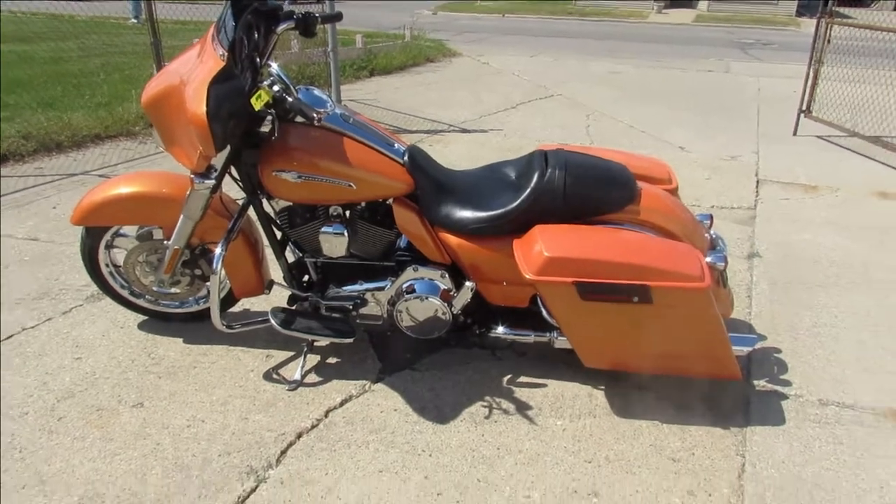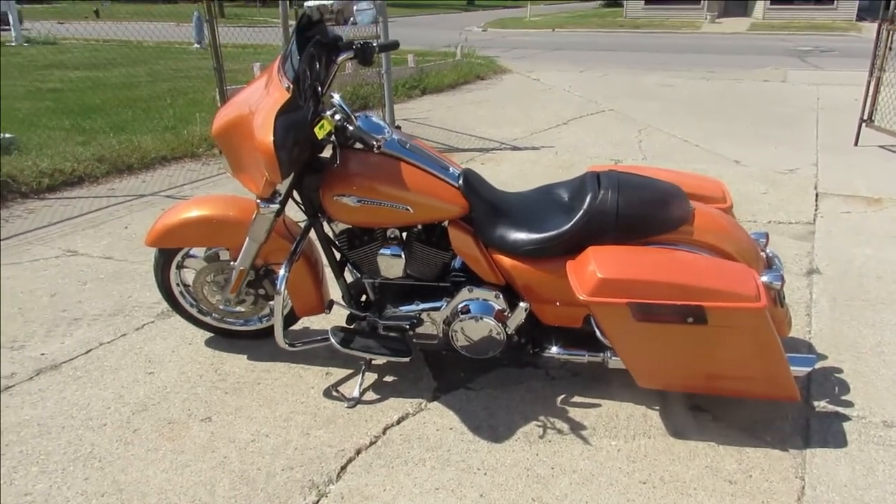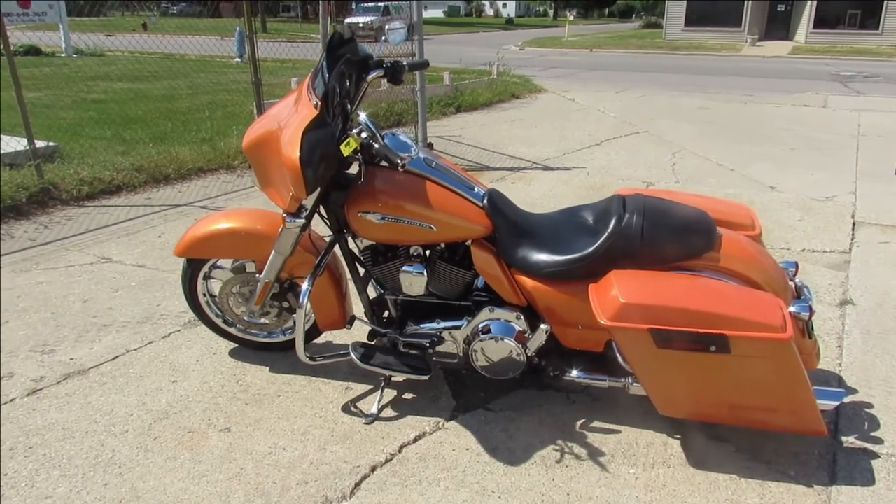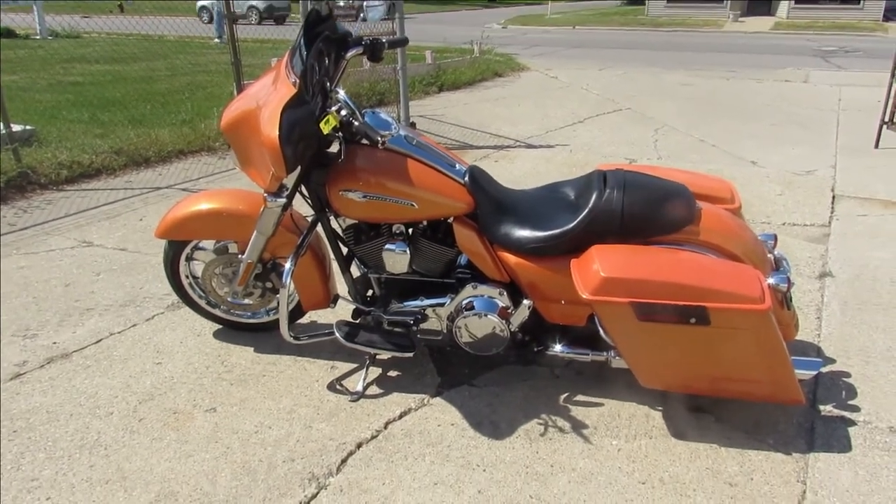Good looking bike guys, 2011 Street Glide, good little miles — 19,000 miles on it. Visit our website, YouTube channel, Facebook page. Call today and you can ride today — ApprovalPowerSports.com.